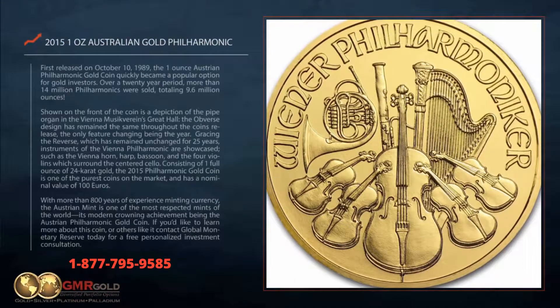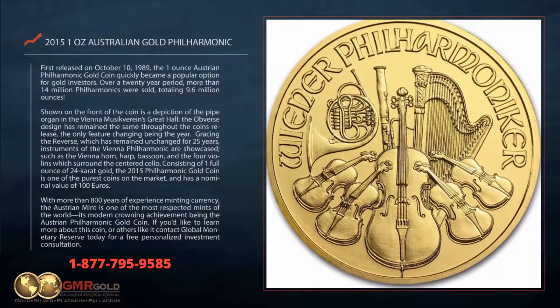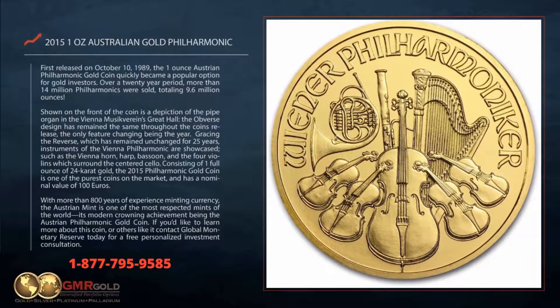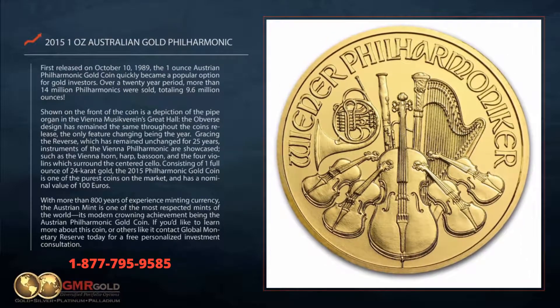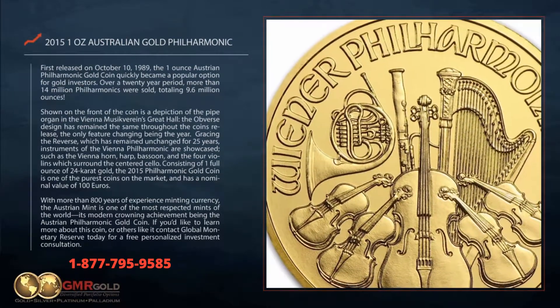First released on October 10, 1989, the 1oz Austrian Philharmonic gold coin quickly became a popular option for gold investors. Over a 20-year period, more than 14 million Philharmonics were sold, totaling 9.6 million ounces.